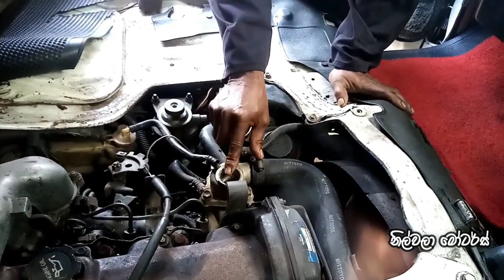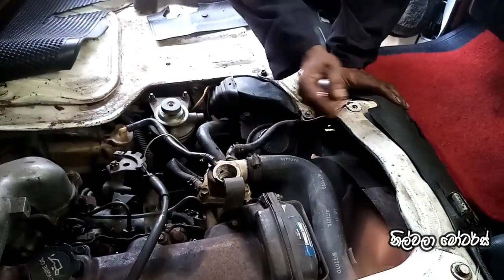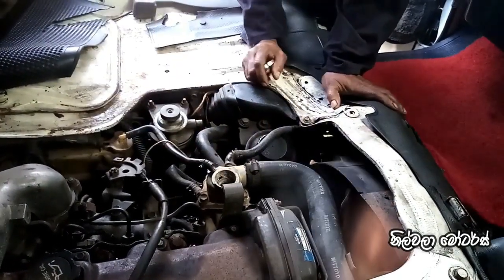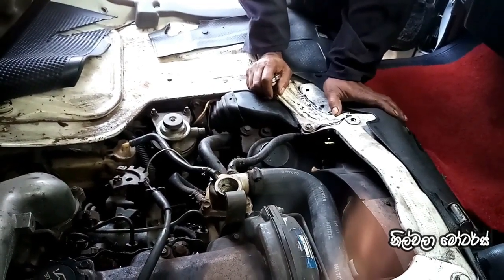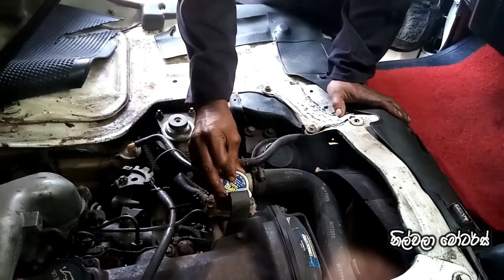But when we start with this gas cut, we just get a leak. This is a repair engine. We have to do the same thing and make sure that we can't do the same thing.